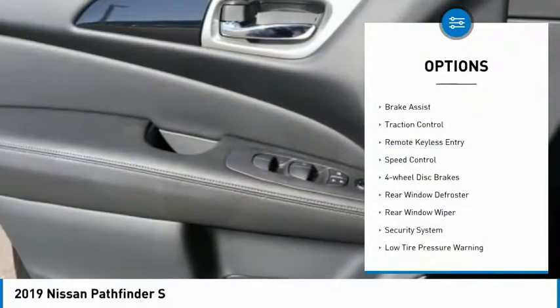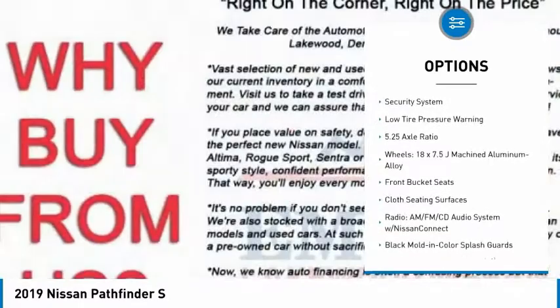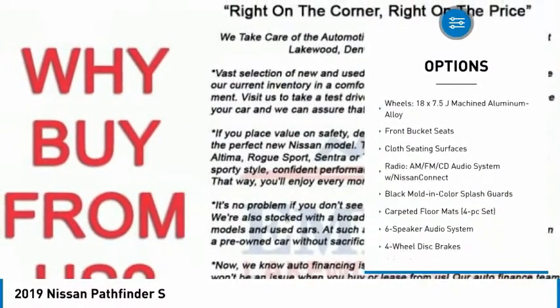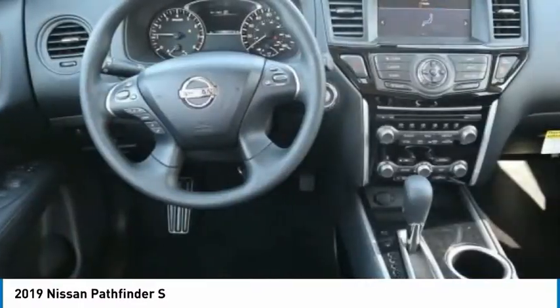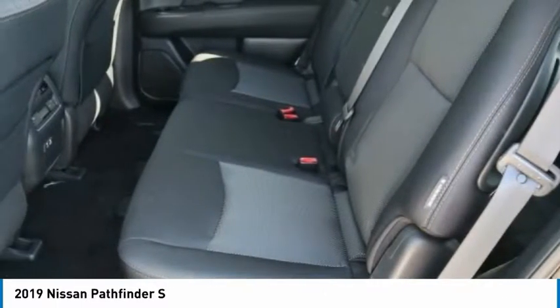Electronic stability control, brake assist, traction control, remote keyless entry, speed control, four-wheel disc brakes, rear window defroster, rear window wiper, security system, low tire pressure warning.